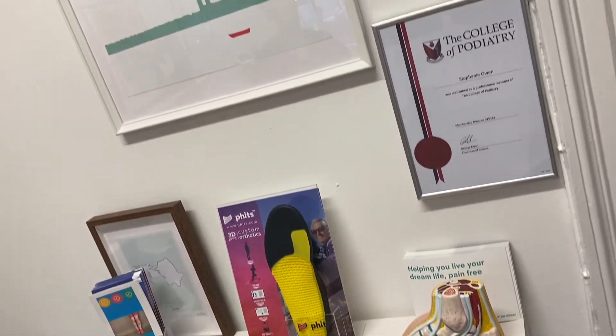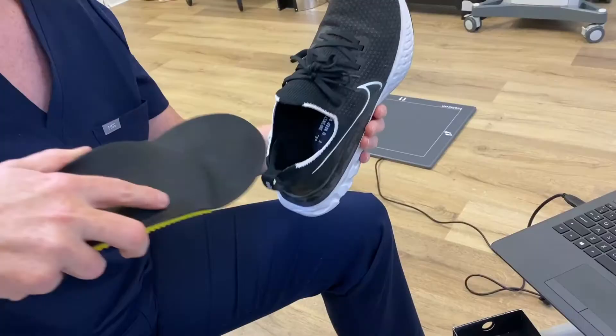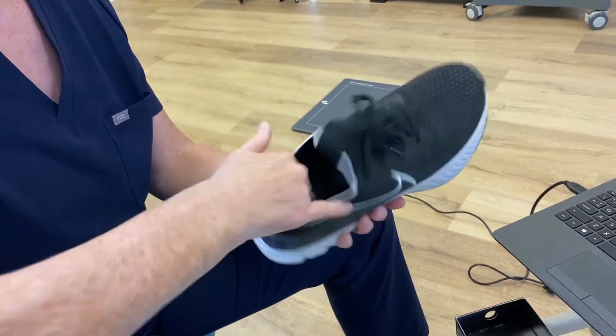walk your kids to school pain-free or complete your local park run, FITS orthotics are super strong and will suit your needs.